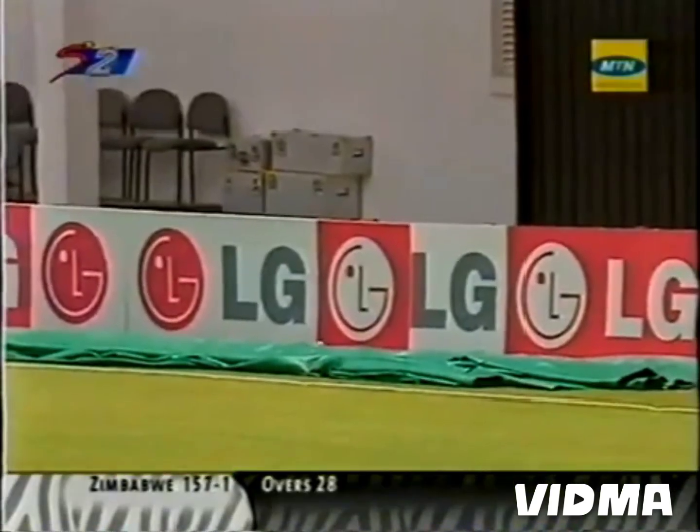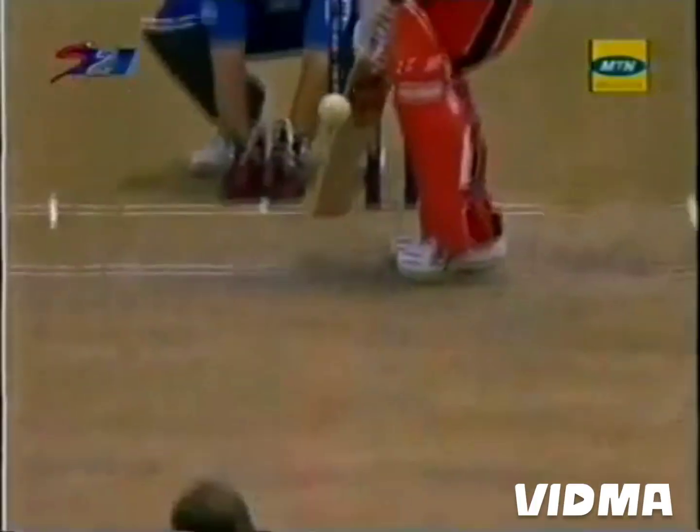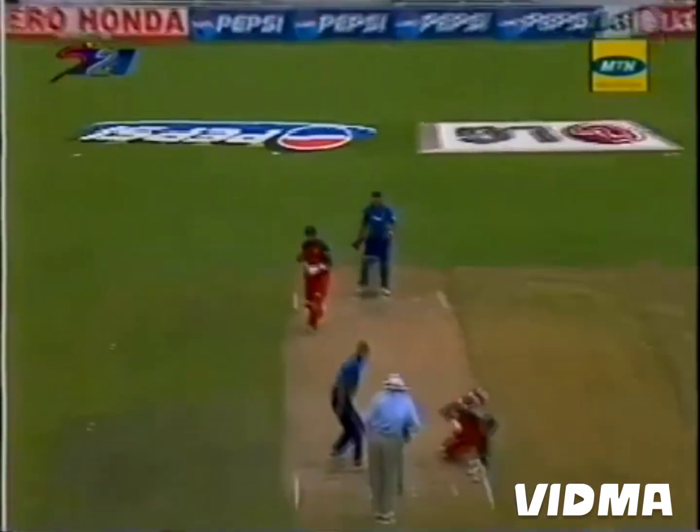That's hit hard. It went past the captain by not too far, and it's gone past mid-on with a lot of power. He was only placed about 10 yards away on the boundary — he could never get there. Wishart has been very, very strong with the bat this morning. He's hit the ball with a lot of power throughout the innings, and there's a lot of timing in the shot as well.